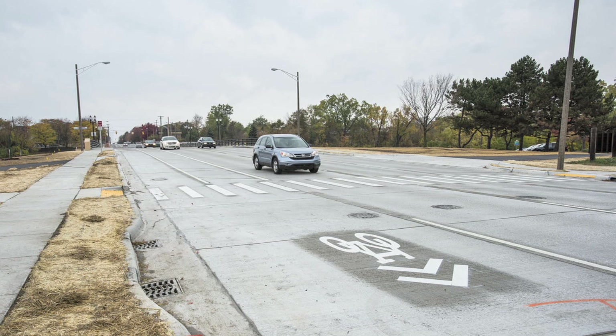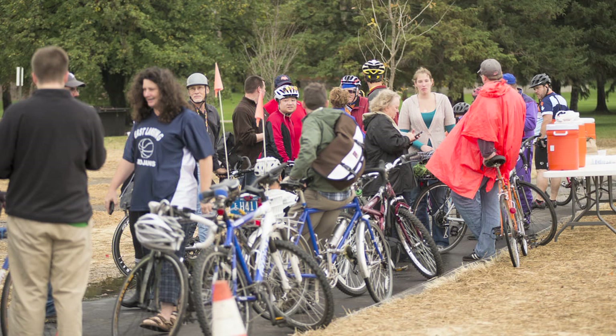MDOT recently added a second buffered bike lane on M-43 in Lansing, which the bicycling community has enthusiastically embraced.